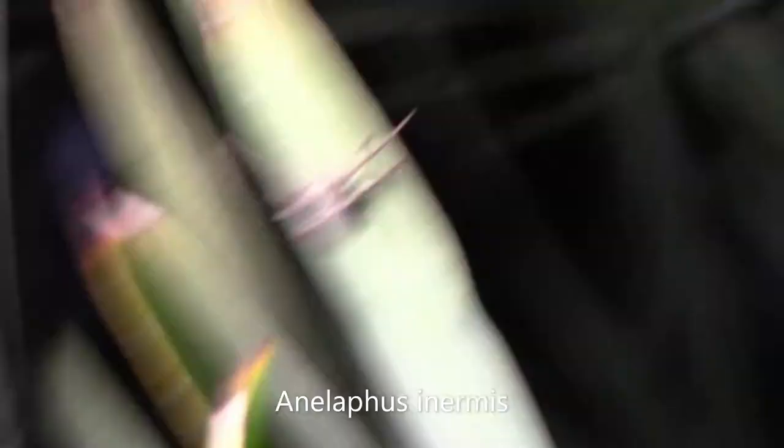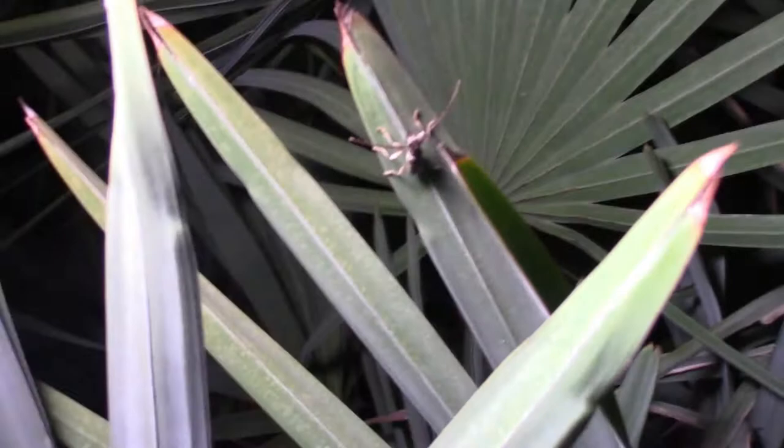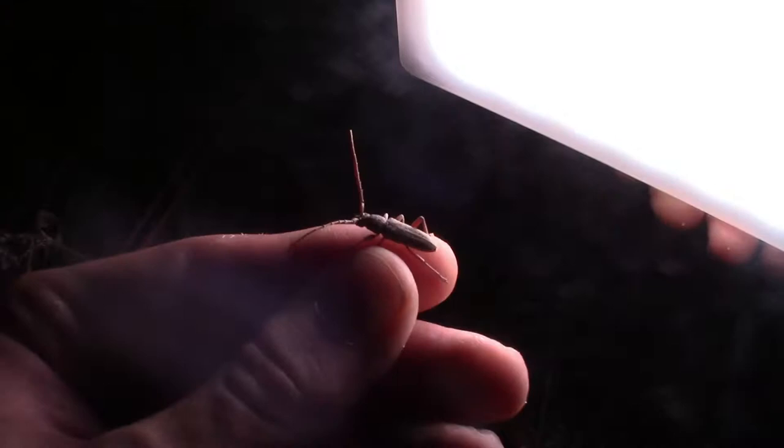This right here is a typical longhorn beetle called Anilathus enermis. It doesn't have a common name, but that's its Latin name. While I found multiple of these on this palm tree, they normally feed on hardwood like oak trees. While many longhorn beetles go for intricate patterns and often have pretty decorated antennae, these go for more of a camouflaged look to blend in with the wood they're eating and the plants they live on.